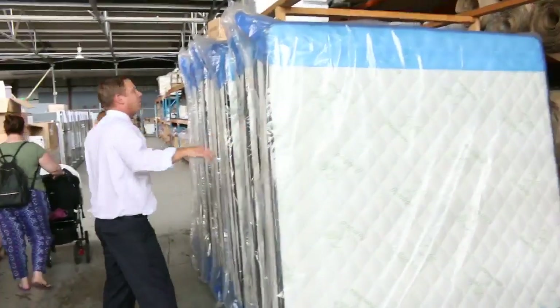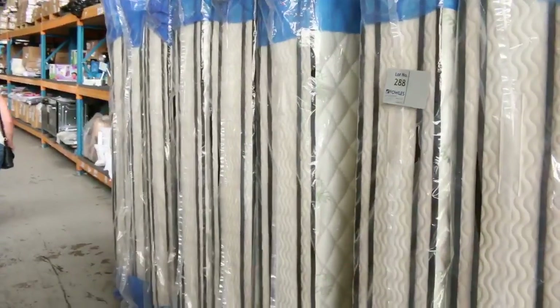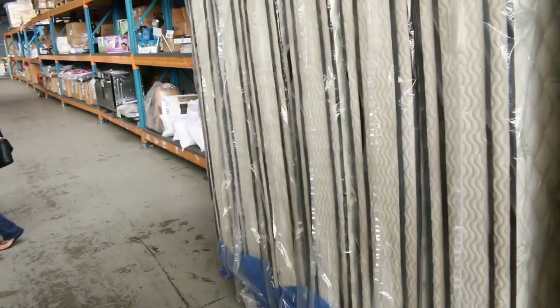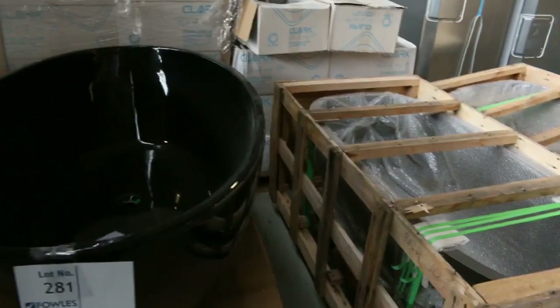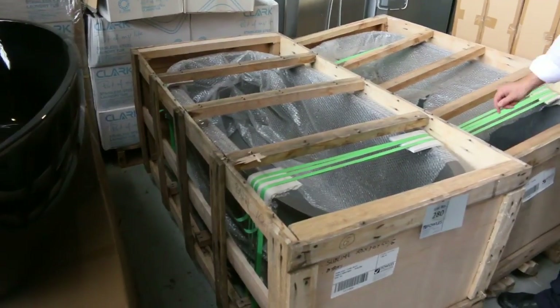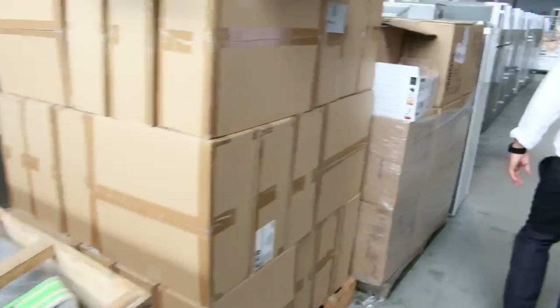Still got a few mattresses to go — I think there's some queen size, maybe some king size as well. They've been super popular. Not sure if they're going to send any more of those, so make sure if you've been thinking about one of the mattresses, that you grab one. Beautiful black freestanding bath there as well — nice looking unit, from memory about that $500 mark. Couple of stone baths too — beautiful grey stone baths, looking about the $1,000 mark on those.